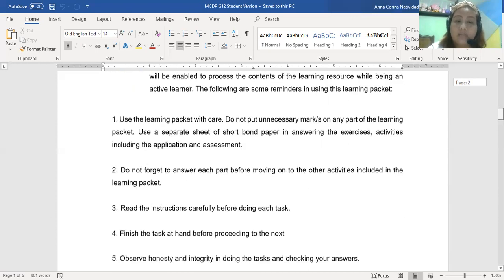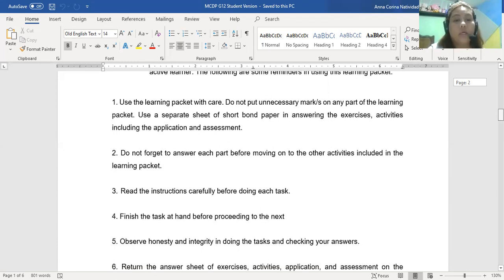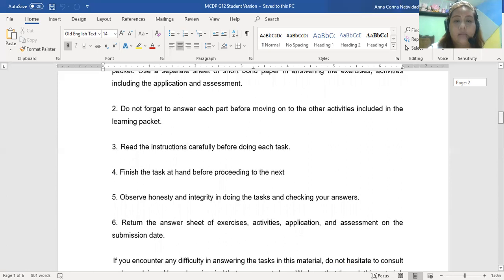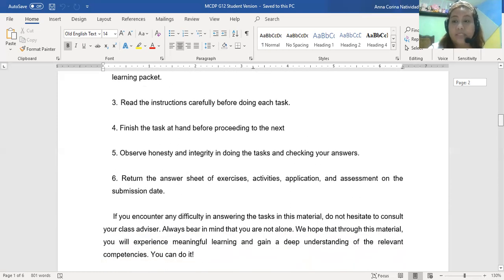You will be enabled to process the contents of the learning resource while being an active learner. Here are some reminders for using this learning pocket: handle it with care, do not put unnecessary marks, use another sheet of paper when answering exercises — short bond paper — and do not forget to answer each part. Read the instructions carefully and finish the task at hand before proceeding to the next.